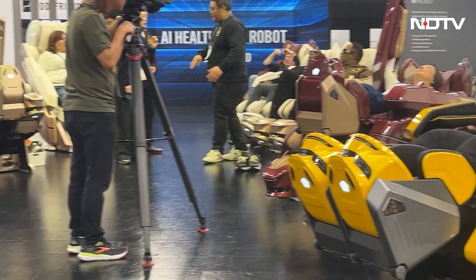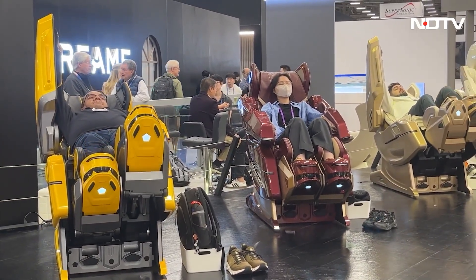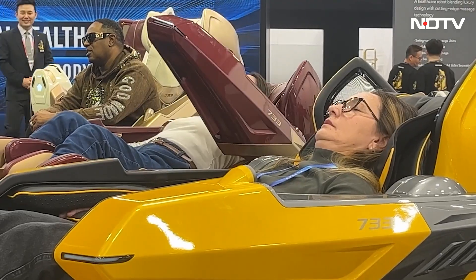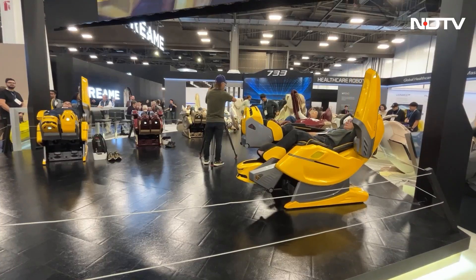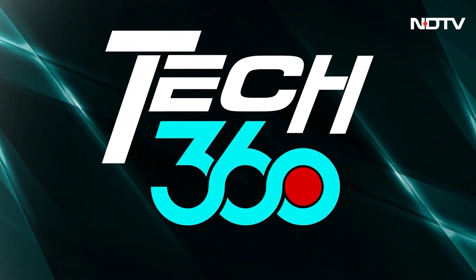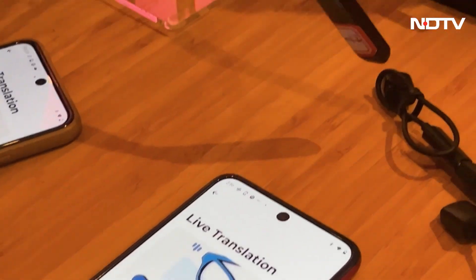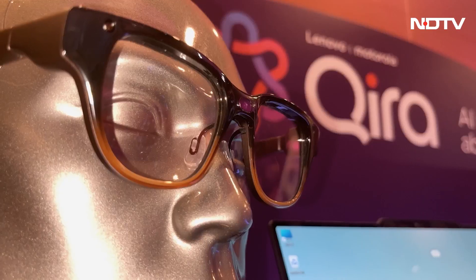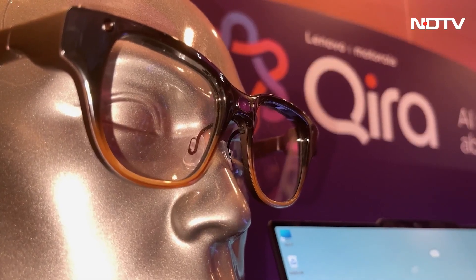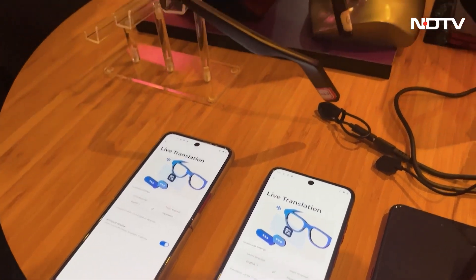733 massagers showcased neck and shoulder massagers with heat therapy, zero-gravity positioning, and AI-driven body scanning to personalize massage patterns. Kira On Glasses demonstrated lab-grown diamond-coated lenses that dynamically adjust tint, UV protection, and blue light filtering using electrochromic technology controlled by voice and gestures.